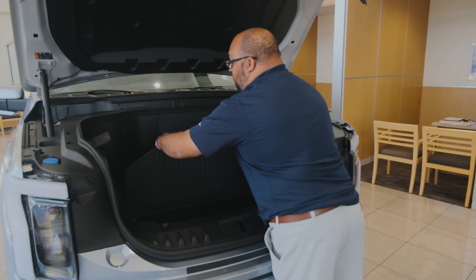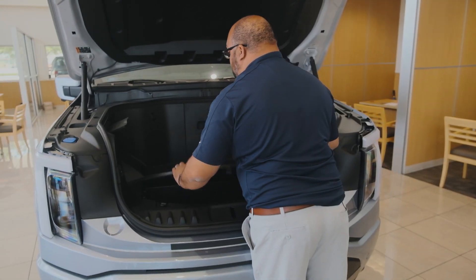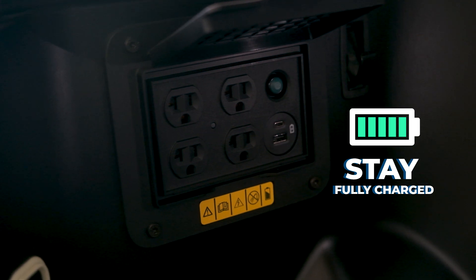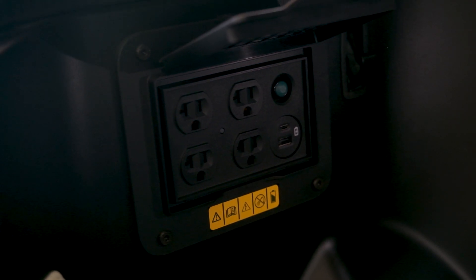Also, an additional feature is our onboard option of power that allows USB, USB-C, and also regular 120-volt power.